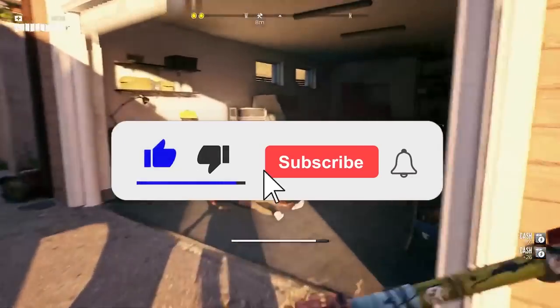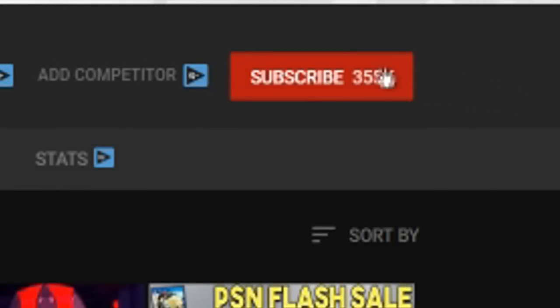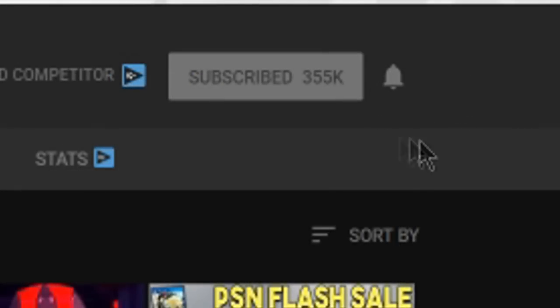That'll do it for me. Let me know all your thoughts in the comment section down below. Thank you for watching, and goodbye. We hope you enjoyed the video — if you did, make sure to hit the subscribe button. If you're already subscribed, hit the bell icon so you'll be notified whenever we post a new video. We usually try to upload two videos a day. Thanks for watching.